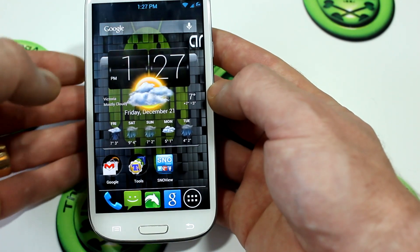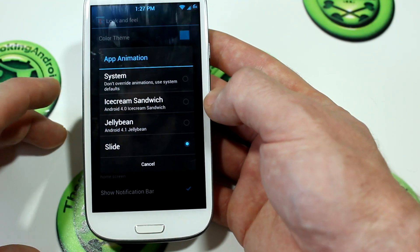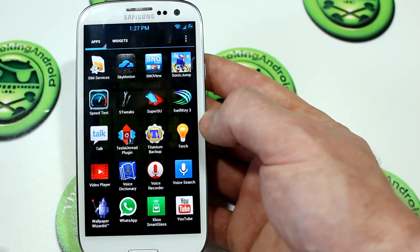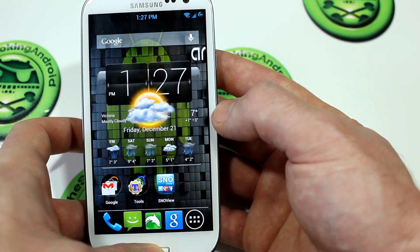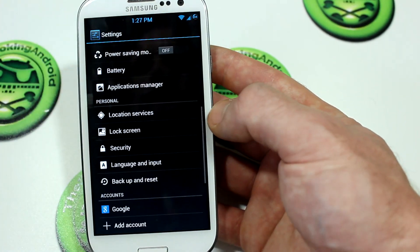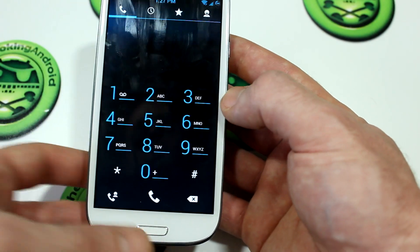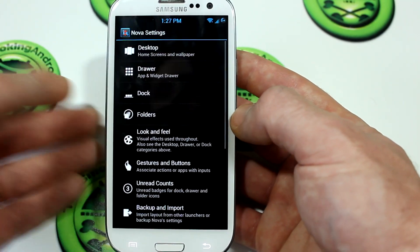Getting back into Look and Feel, the same options apply for animation speed. For app animations, it's a little different — you've got System, Ice Cream Sandwich animations, Jelly Bean animations, or Slide, which is an interesting one. When I click the home button it kind of slid off to the right. However, I've noticed that hasn't been consistent throughout the entire launcher UI — from the app drawer it looked like a standard Jelly Bean animation. But this is still in beta so some things are going to be a little inconsistent — it's still a work in progress.